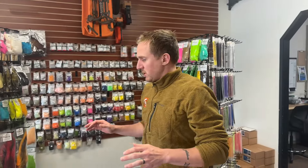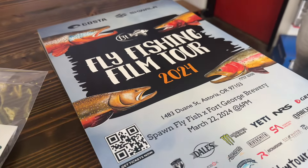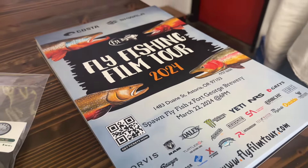Now for the date: March 22nd. The fly fishing film tour is coming to Astoria, and we are co-hosting with Fort George. It will be at the Fort George Brewery at 6 p.m. We are not selling tickets — it is first come, first serve, and we recommend getting there early. But it's going to be awesome. We hope to see you all there.